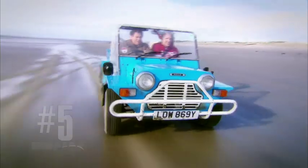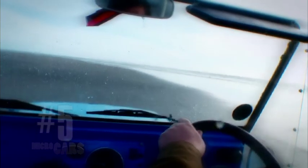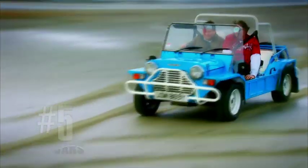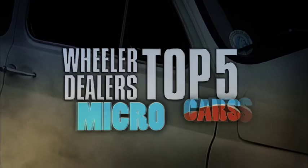This is where the Moke reigns supreme — just mucking around on the beach, dipping its toes in the water with its low centre of gravity and revvy little engine. It's every inch a car, the British Beach Buggy. Yee-haw! Oh, it's great!